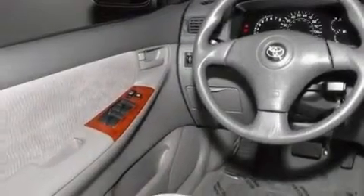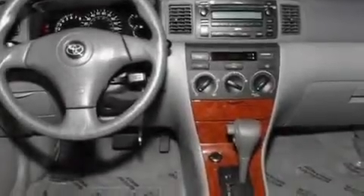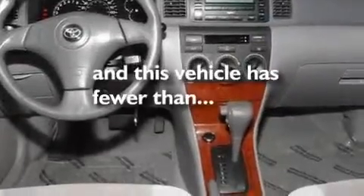A passenger-side vanity mirror, a chrome grille, a low-tire pressure indicator, a passenger-side airbag, and this vehicle has less than 17,000 miles.